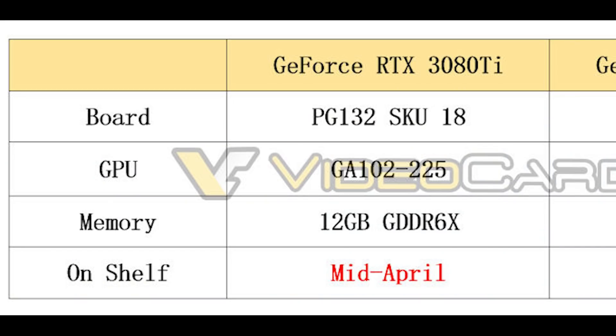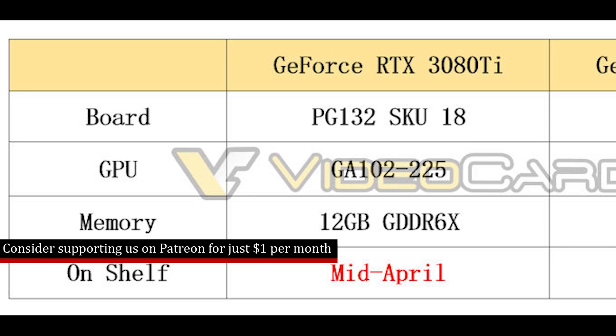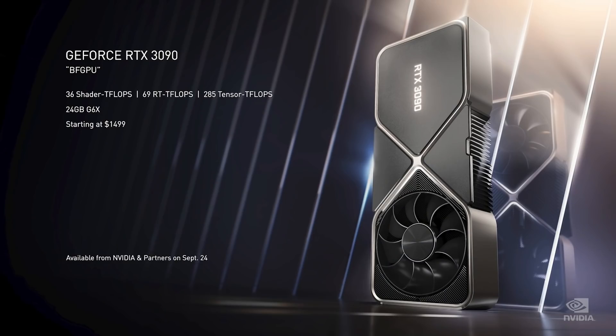With the RTX 3080 Ti, videocards.com are claiming that it's going to be using a slightly different variant of the die — GA102-225 rather than GA102-250. Although apparently the specs have not changed; it's going to still feature 10,240 CUDA cores. That's pretty close to what we have with the RTX 3090, but it's a small bump over the RTX 3080.